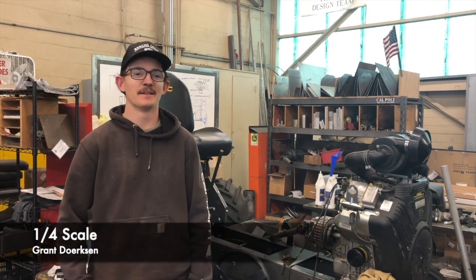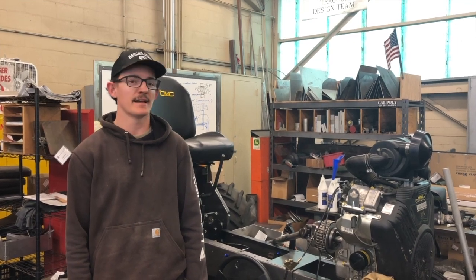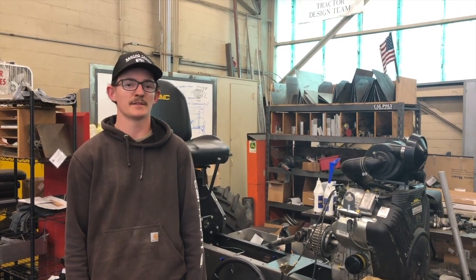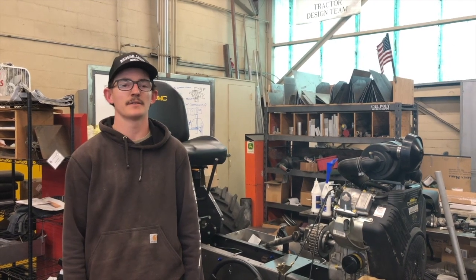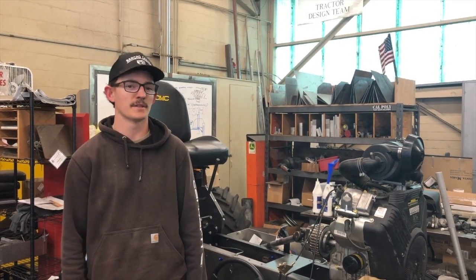Hi, my name is Grant Dirksen. I'm a Bioresource and Agricultural Engineering major here at Cal Poly, and this is the Quarter Scale Tractor Design Team. We design and build the tractor you can see behind me, and we take it to a competition every year in Illinois that competes with the American Society of Ag and Biological Engineers against around 30 other schools. We have multiple majors and are a very interdisciplinary club.